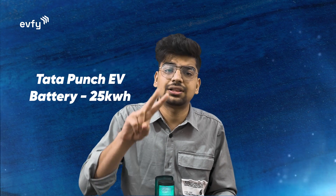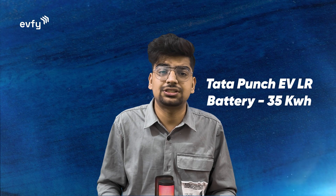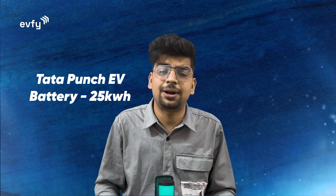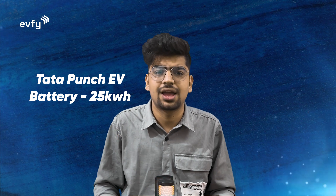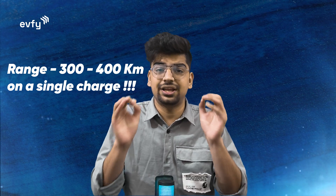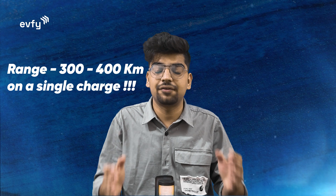Based on driving range, Tata has offered two different variants: the Tata Punch EV and the Tata Punch EV Long Range. The Long Range variant gets a 35 kWh battery, while the standard Punch EV gets a 25 kWh battery. The range would be somewhere between 300 to 400 kilometers, which should help eliminate range anxiety for users.